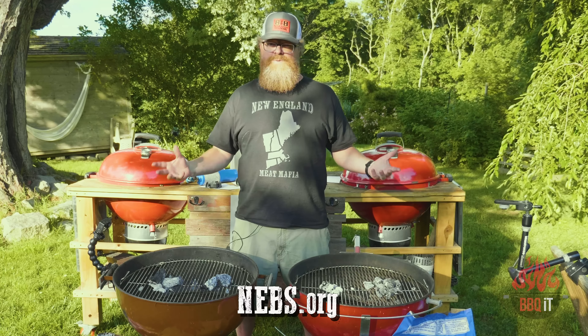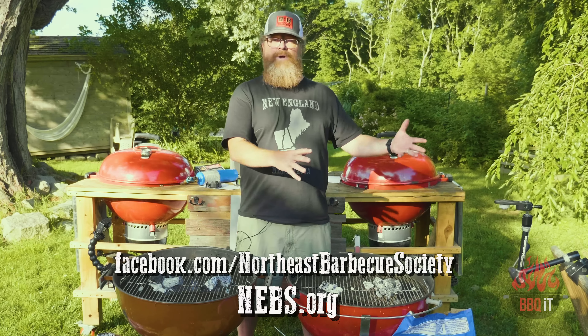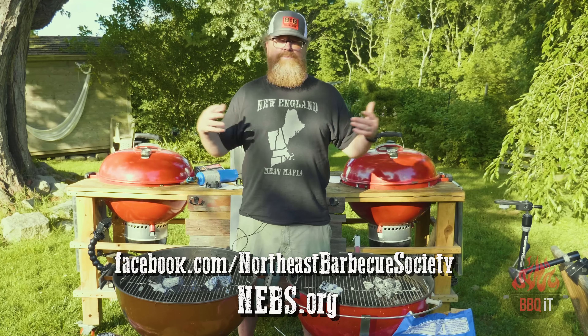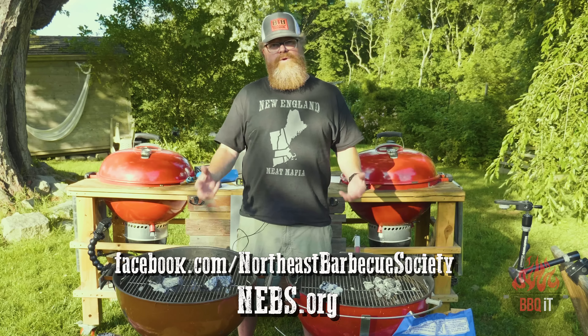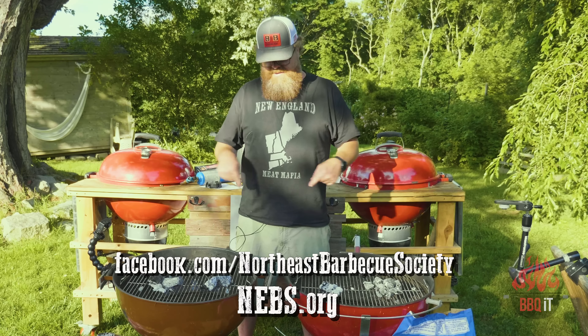Don't forget to join NEBS — the Northeast Barbecue Society — especially if you live in the Northeast. Backyard barbecues, competition barbecues, it's a mix of the same crowd and you'll learn a ton and make new friends. As soon as we get back on the contest circuit we'll see you out there. They also have classes — go to the website and check it out. Thanks for tuning in to BBQ iT.